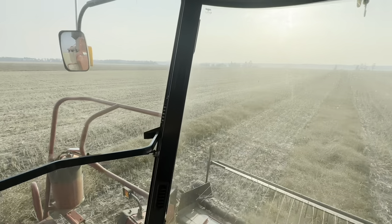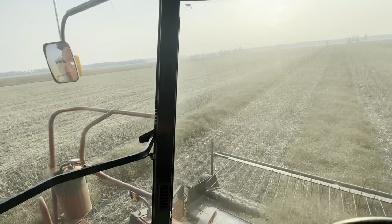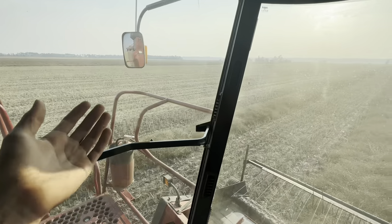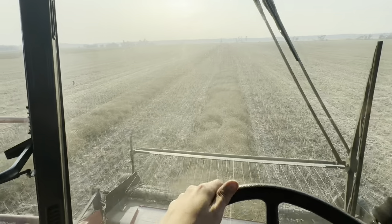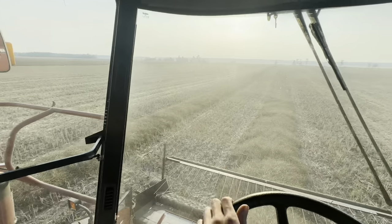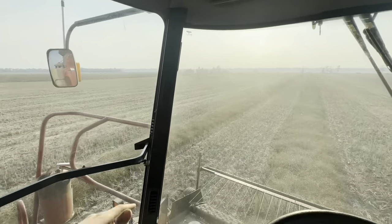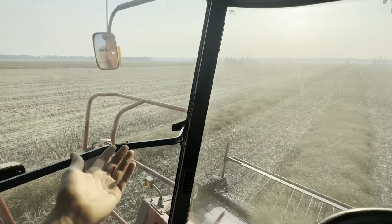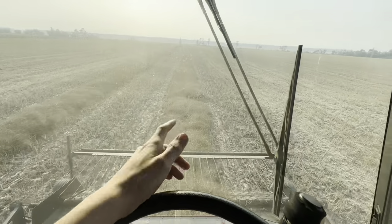Another fact: over 80 percent of canola acres are swathed like ours here. The rest is either left to dry naturally or sprayed. But 80 percent swathed is still a huge percentage of farmers who swath their canola.